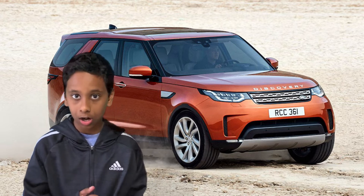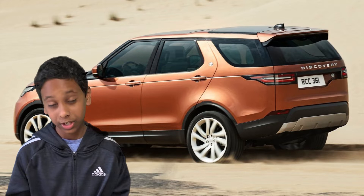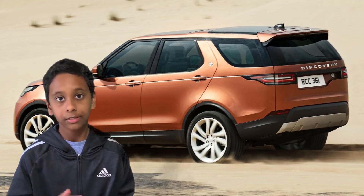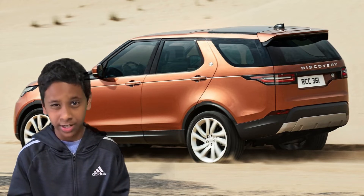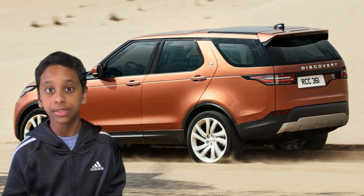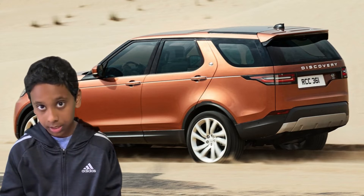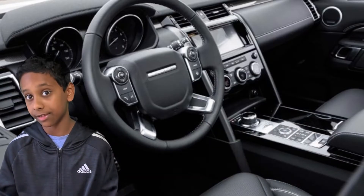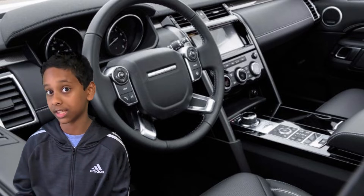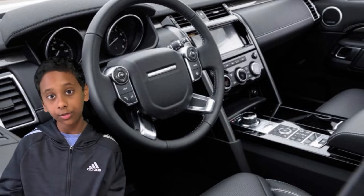The configurations of this car are SE, HSE, and HSE Luxury, and all these configurations are great. There are also two engine options: a 3-liter V6 gasoline version and a 3-liter V6 diesel version. The diesel version has more torque but less horsepower, while the gasoline version has less torque but more horsepower. So if you want more horsepower get the gasoline version, and if you want more torque get the diesel version.